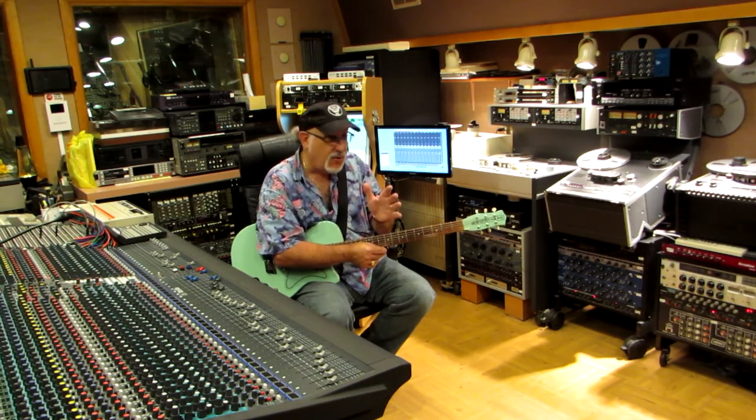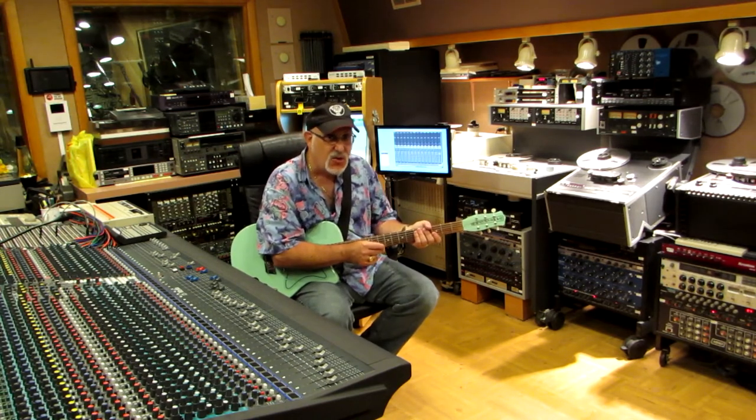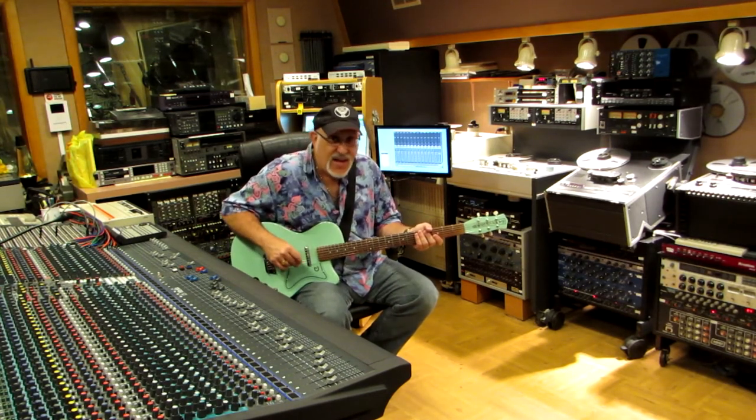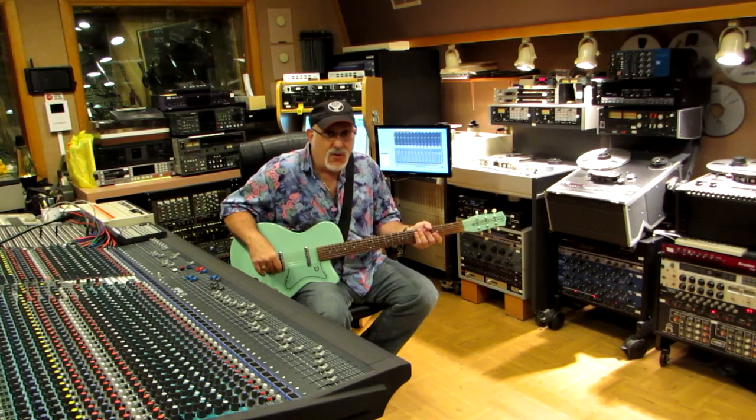We also have an unbelievable collection of vintage AKG, Neumann, and Gefell microphones, some Shures thrown in for good measure, and we can pretty much capture any kind of genre from rock and roll, pop, hip-hop, jazz, opera. We've done it all.